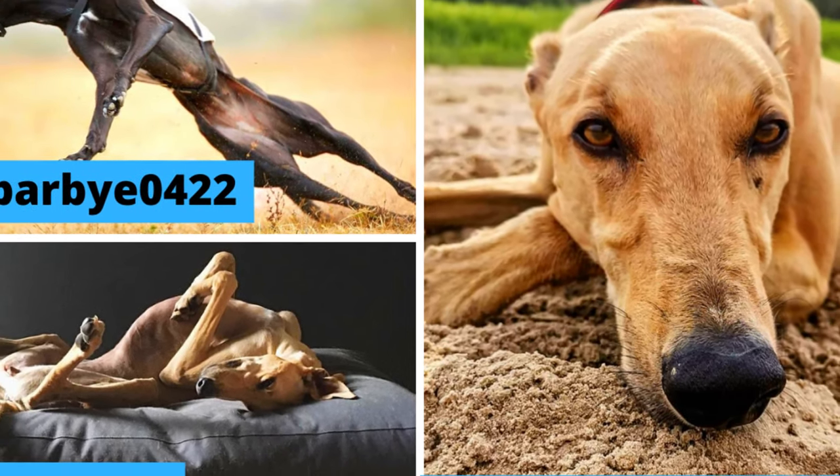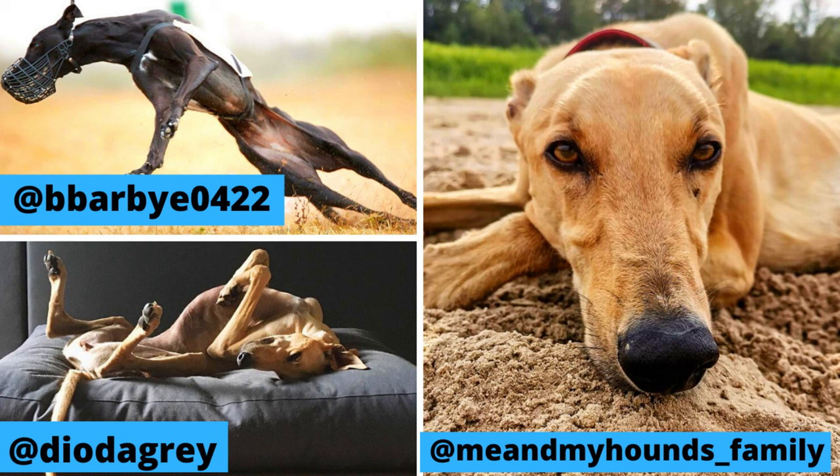I would love to thank Dio, Katalin and Barbie for letting me use their photos in this video. If you like the Magyar Agar breed and would like to see more of them, definitely check out their Instagram profiles.